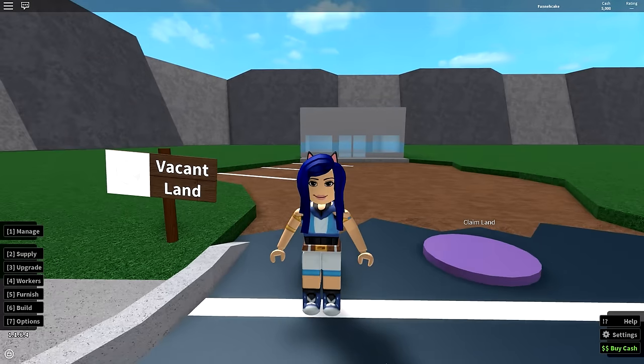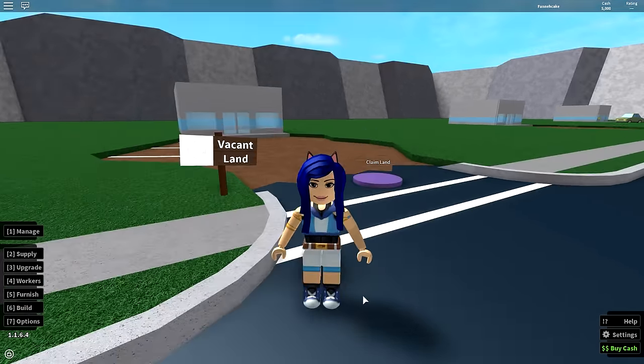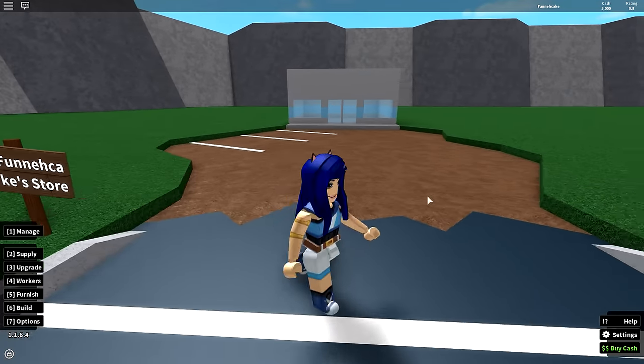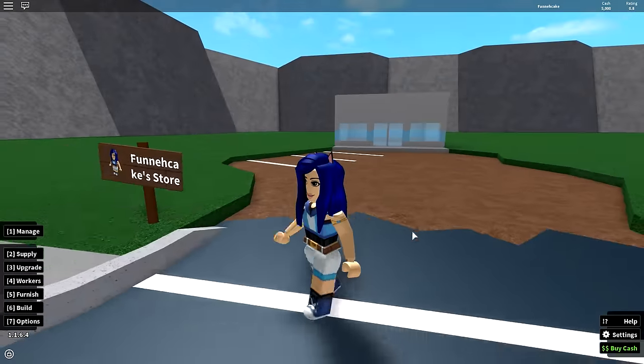Welcome back to the channel guys. I'm Funny, and today we will be buying a grocery store. I'm gonna claim this land — this is my new grocery store guys. I know it doesn't look super nice, but I'm working on it.